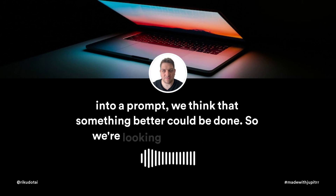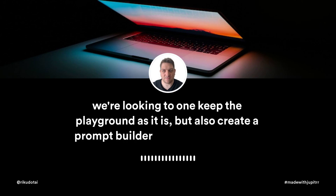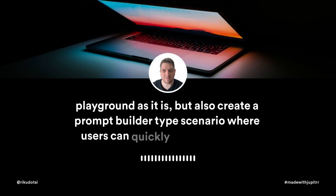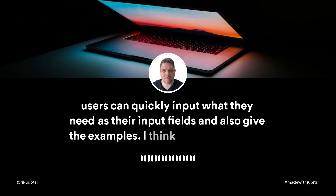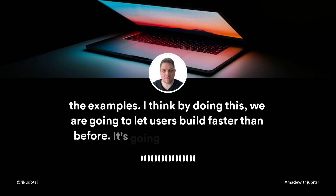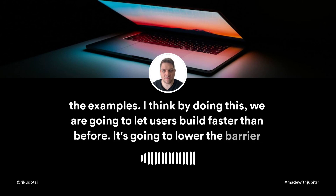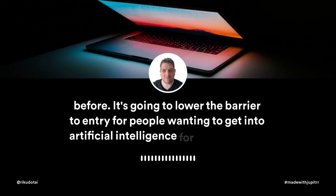So we're looking to keep the playground as it is, but also create a prompt builder type scenario where users can quickly input what they need as their input fields and also give the examples. By doing this, we are going to let users build faster than before and lower the barrier to entry for people wanting to get into artificial intelligence for the first time.